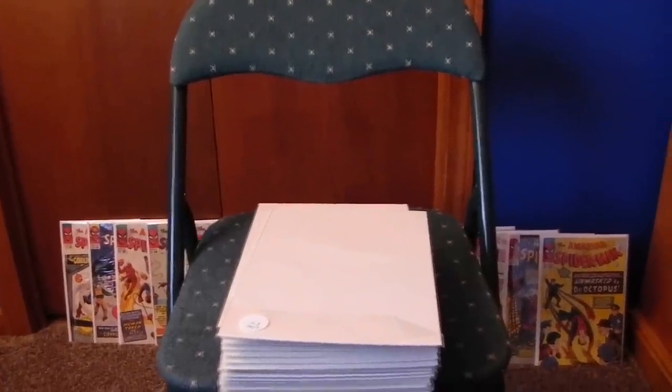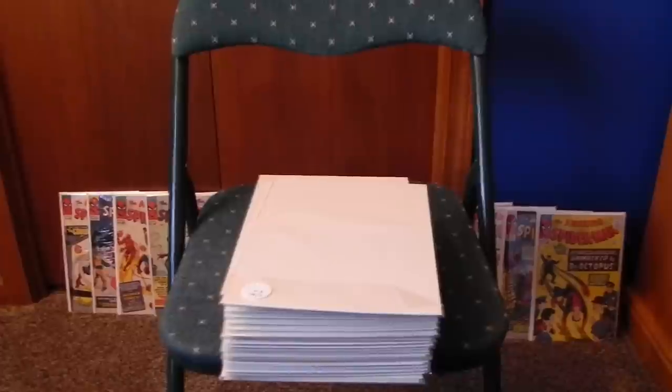Hey everybody, thanks for checking out my comics. I'll give you a very brief history.